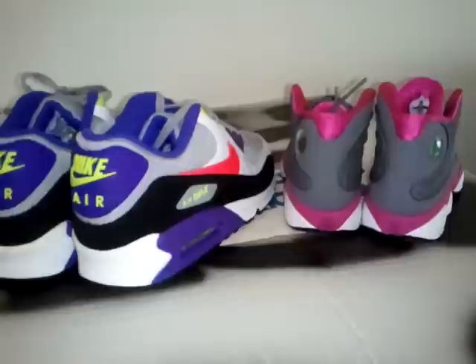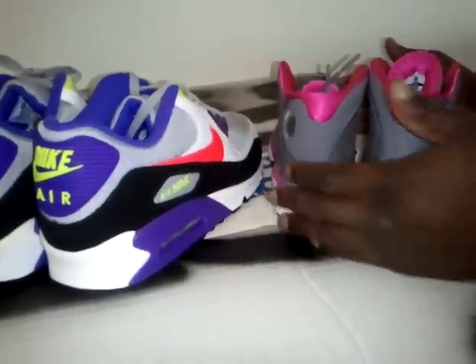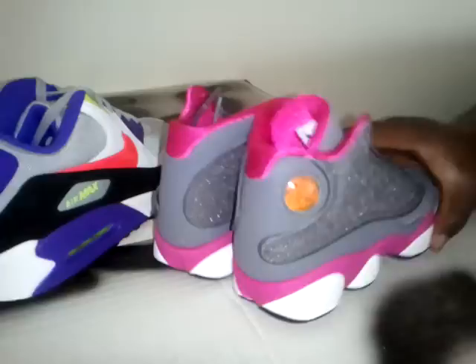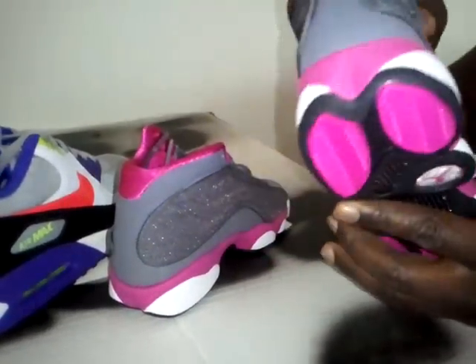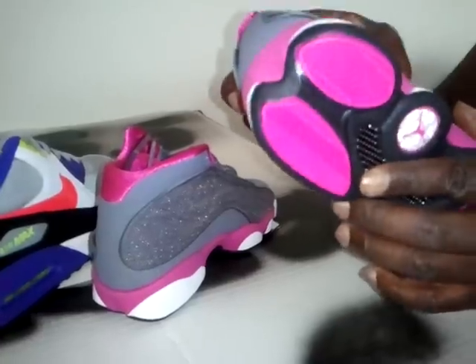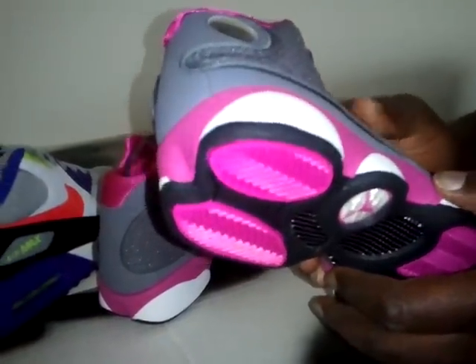Hey, what's up, it's your boy House of Kicks, houseofkicks.com. I got these Air Jordan 13s in great school size, gray and pink — awesome shoes that came out yesterday, the 16th. These are for girls and they look really nice.